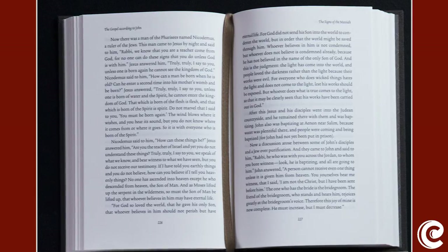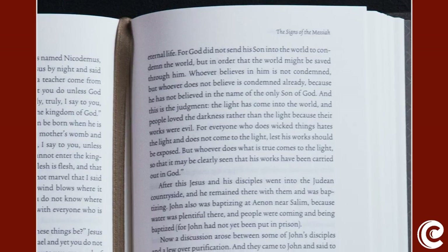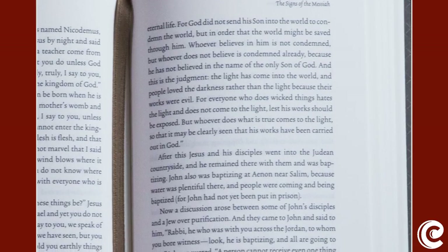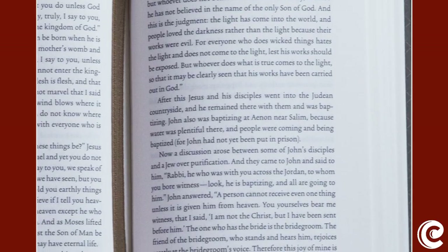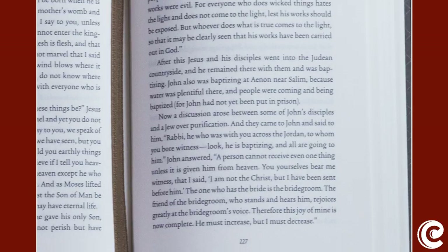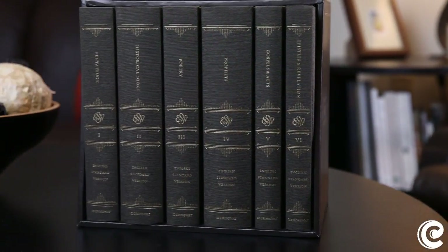The six-volume set has thick, creamy, much higher-quality paper and a higher-quality binding. Because it's been stretched over six volumes, it has a nicer, larger font and more line spacing — it's a very nice volume to read, just like reading a book, which is exactly what they were going for. Also, for a short time, ESV made available a cowhide-covered six-volume set. I believe it's out of print — you can still find it, perhaps on eBay. The interior is exactly the same, but it came in a beautiful walnut box. It really is the same reading experience.